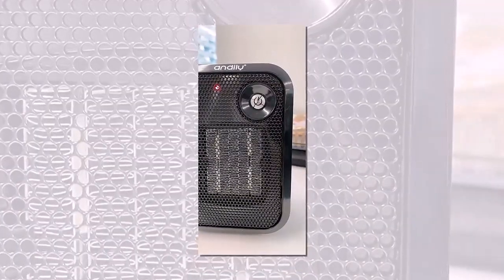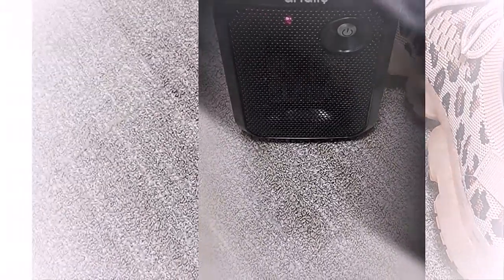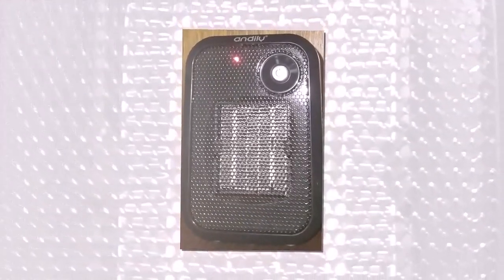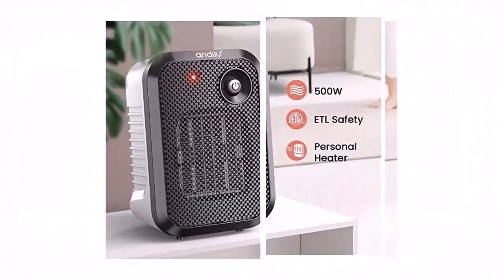My husband sleeps much later than I do and he likes the temperature to be really cold when he's sleeping. I go into the guest room and watch TV and do crafts until I can turn the AC off. This heater is perfect. I get up, make some coffee, and feed my cat, and by the time I come back into the room it's already started to heat up. My husband can have his freezing house and I can have my toasty room. In the winter, this will be perfect for me to bring into the room. It doesn't have any settings — you literally just push the on/off button. Hot air comes out and a little fan pushes it out.